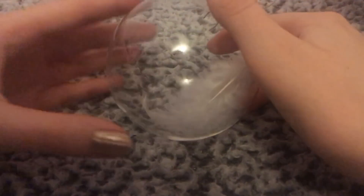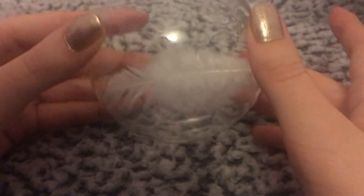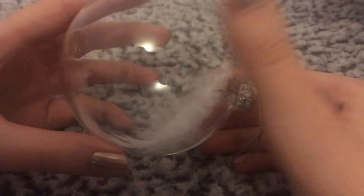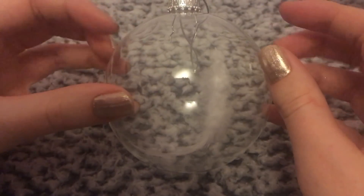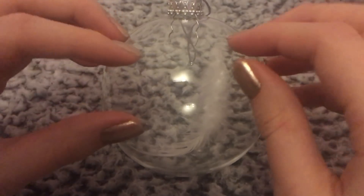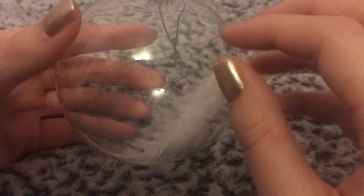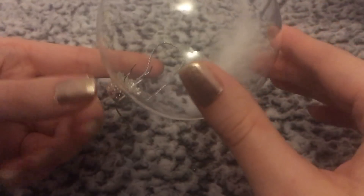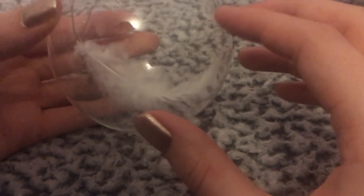Oh, this one's really delicate and pretty. This is another glass ornament, but it's really simply just got a white feather inside, which I think is so cute. It just looks so delicate, and sometimes simple is so pretty.